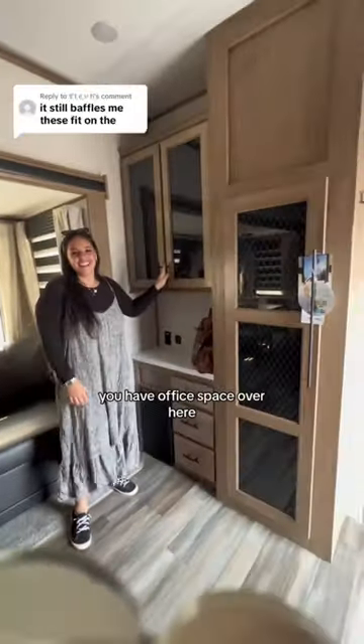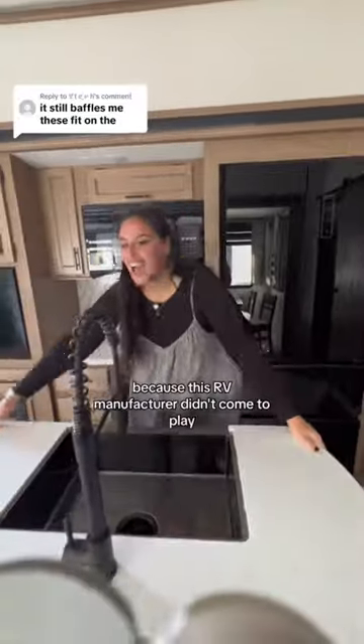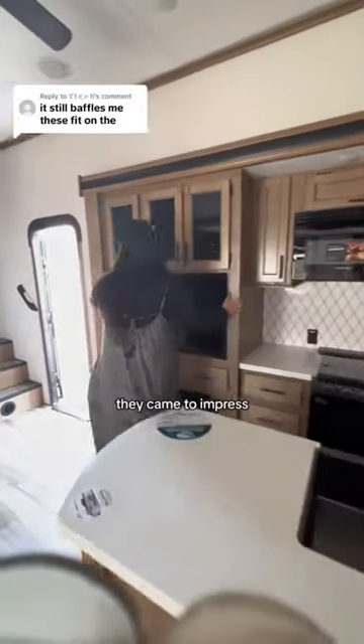That couch turns into a bed, you have office space over here, pantry, dining room, and a second pantry. Let's not forget your full-size fridge and open sink, because this RV manufacturer didn't come to play — they came to impress.